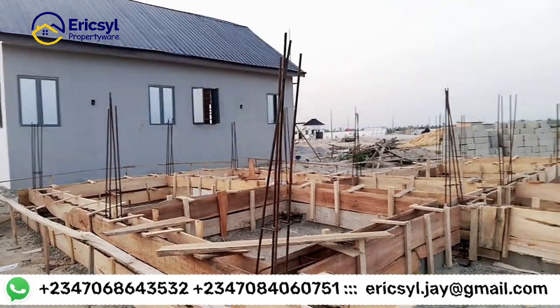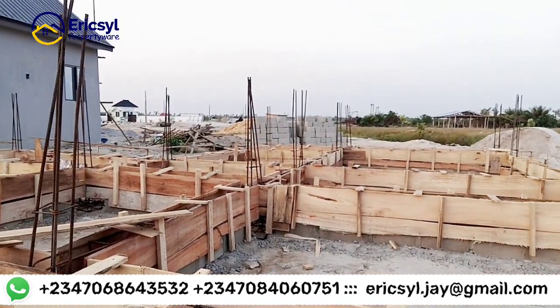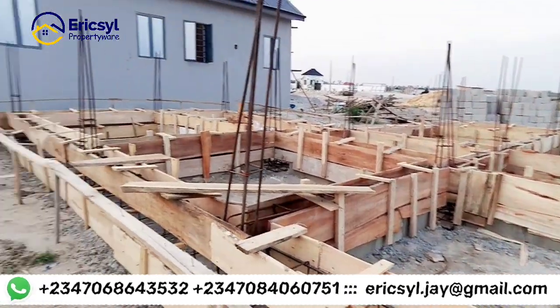I just want to give you a developmental update right here in this estate — how far we have gone with the development of the one-bedroom and two-bedroom bungalow. Remember, we have plots of land here for sale: 600 square meters and 450 square meters. We also have terraces and duplexes for sale right here in this estate.